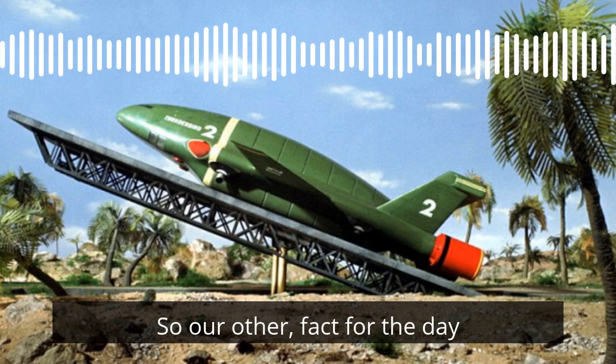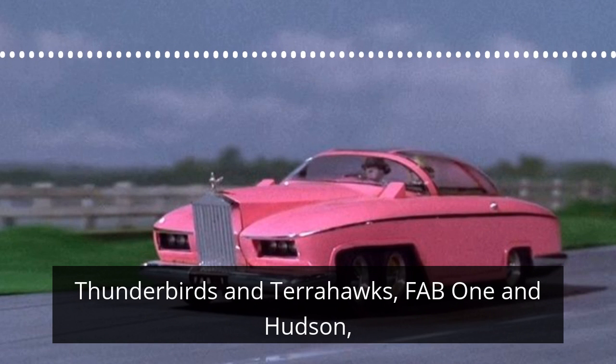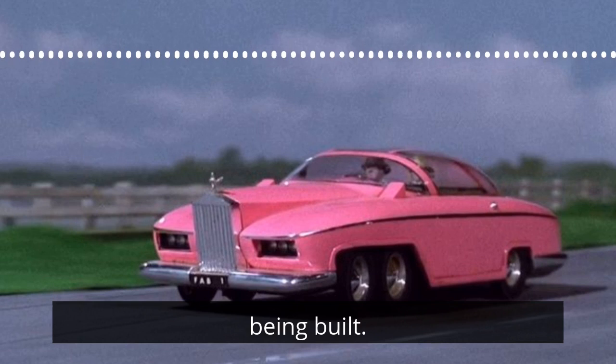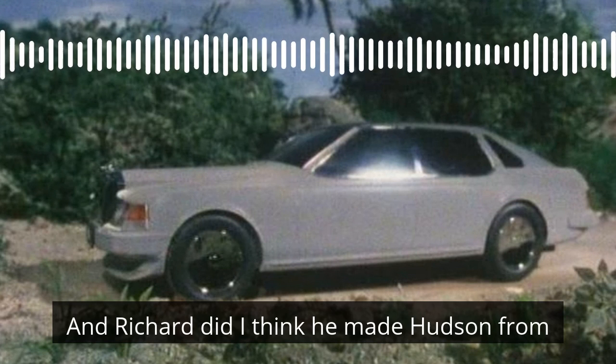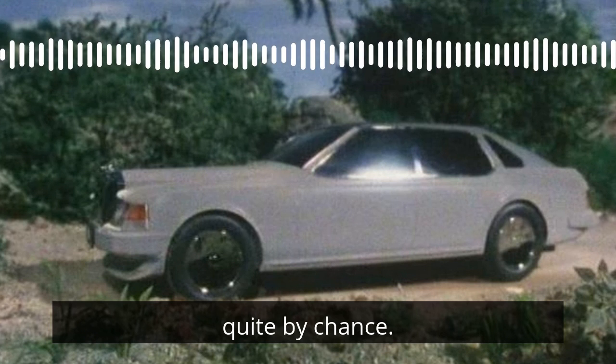Our other fact for the day: the designs for the two Rolls-Royce star cars in Thunderbirds and Terrahawks — Fab 1 and Hudson — each had to be approved by the car company before being built. Richard made Hudson from moulds that were designed by, I want to say Space Models, but it may have been somebody else.